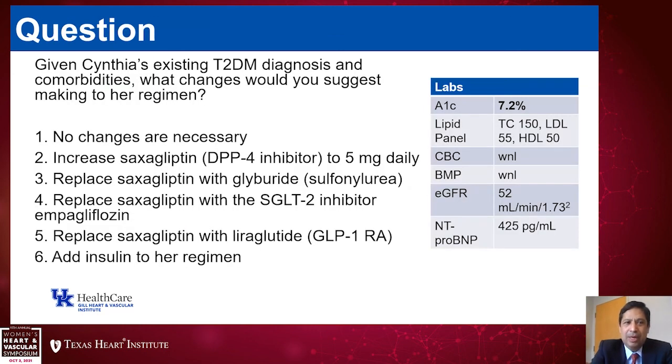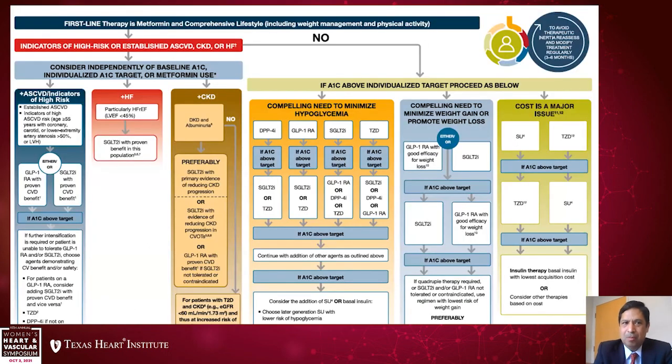Coming back to our case: what would we do? We should discontinue the saxagliptin — there would be no benefit from a DPP-4 inhibitor, and in fact because of the risk of heart failure, we should discontinue it. With current data, if she has no contraindications to an SGLT2 inhibitor, that would be her answer. Previously, before the EMPEROR-Preserved study, we might have considered liraglutide because of weight loss, but once she has heart failure with preserved EF, SGLT2 inhibitors would be most appropriate.